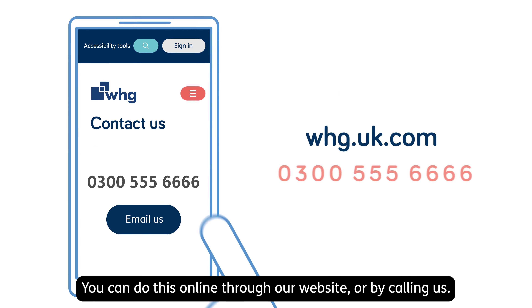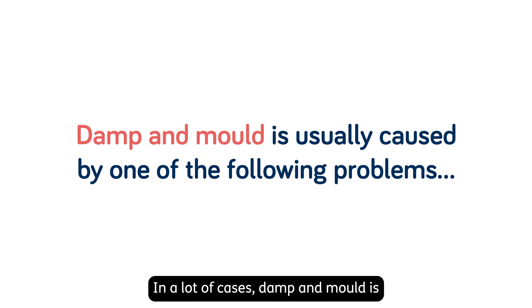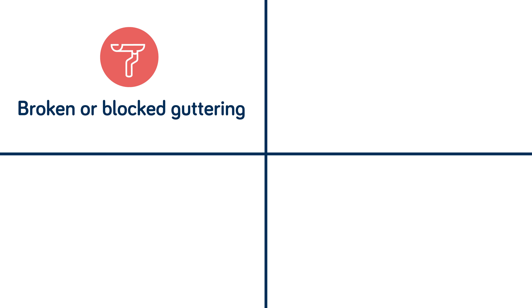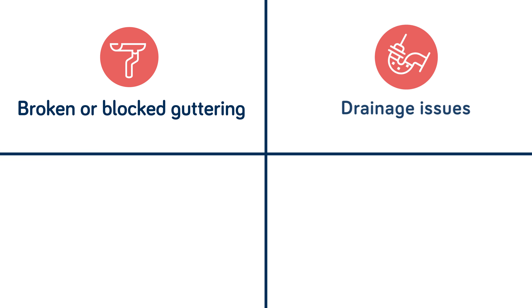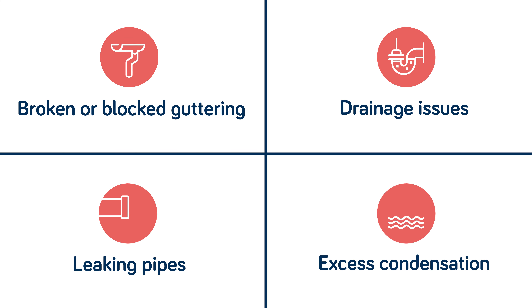You can do this online through our website or by calling us. In a lot of cases, damp and mould is caused by one of the following problems: broken or blocked guttering, drainage issues, leaking pipes, or excess condensation.